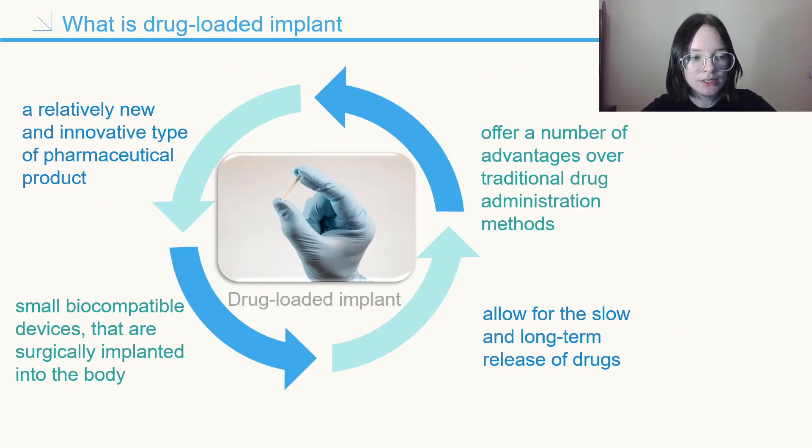Drug-loaded implants are a relatively new and innovative type of pharmaceutical product that offers a number of advantages over traditional drug administration methods. Implantable drug delivery systems are small, biocompatible devices that are surgically implanted into the body, allowing for the slow and long-term release of drugs into the system.